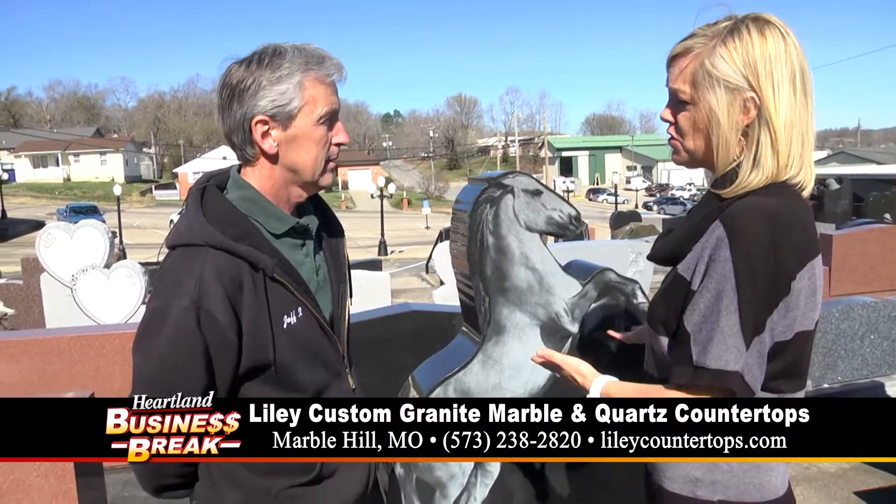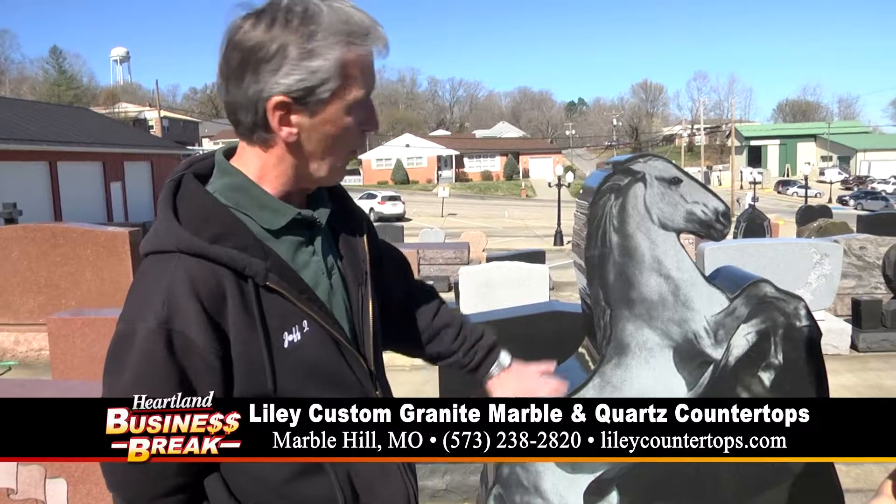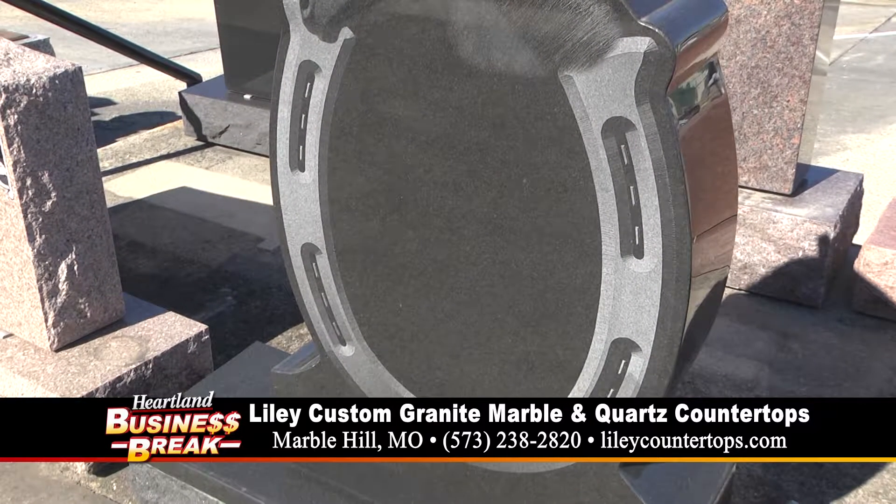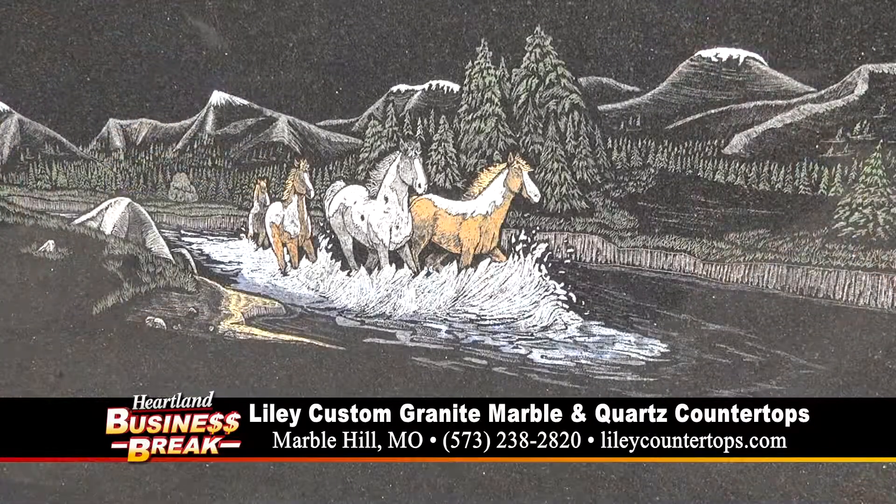Down here is where you put some of their information. So this is a special item — it's a laser etch, and it's sculptured to fit the horse design.